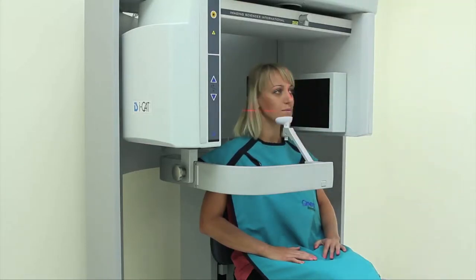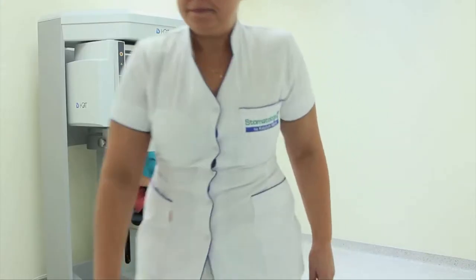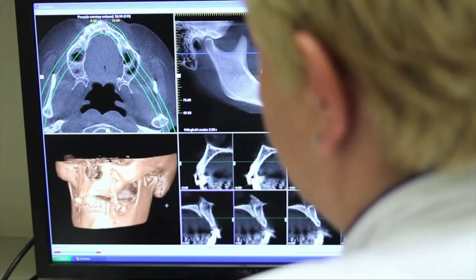Nowadays, we use a technique which enables us to project the RTG image onto the computer screen in a matter of seconds.